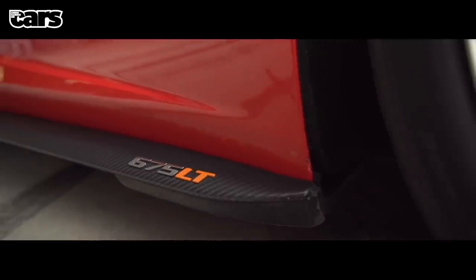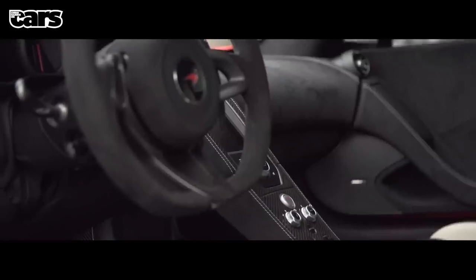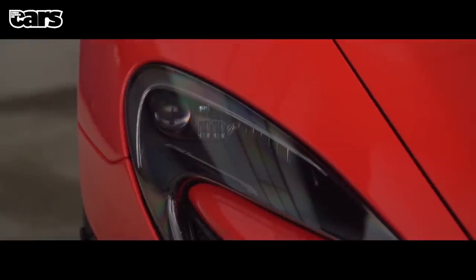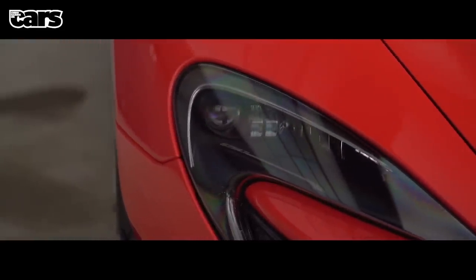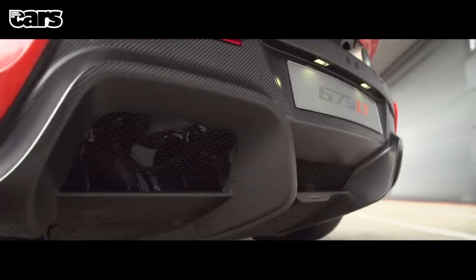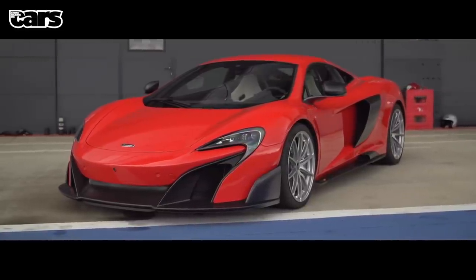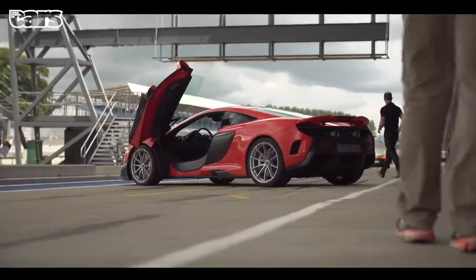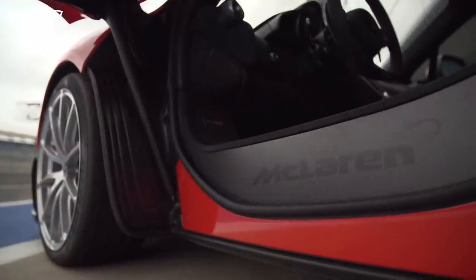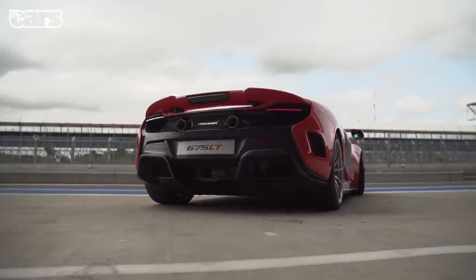LT denotes long tail, but as you can see it's hardly any longer. But it is a study in how making many small changes can leave you with one very different car. The twin-turbo V8 now has 675 horsepower and 516 foot-pounds of torque, but it's much more than a calibration change. The car weighs 1230 kilograms dry, which is exceptional, and is claimed to have 40% more downforce than a 650S. Tracks are 20 millimeters wider. And grafting an angry chin and bottom onto a 650S transforms it into a rather striking machine.